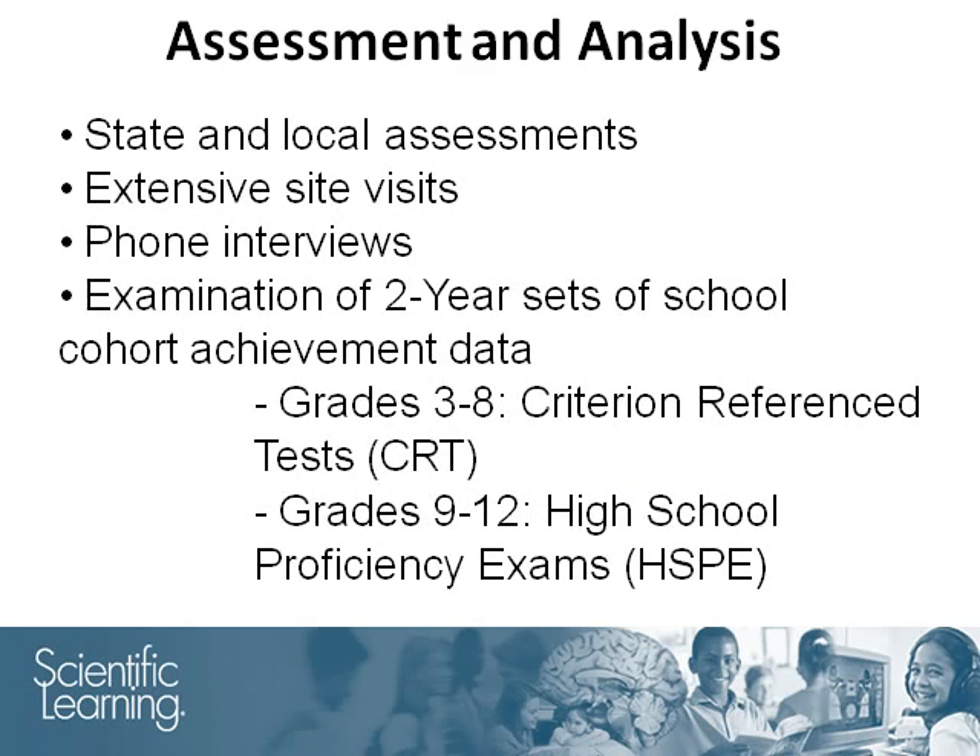To quote from the report: emphasis was placed on measuring student growth toward academic proficiency and mastery using state and local assessments. The analyses were completed as a result of extensive site visits, phone interviews, and an examination of two-year sets of school cohort achievement data for criterion reference tests for grades 3–8 and high school proficiency exams for grades 9–12.